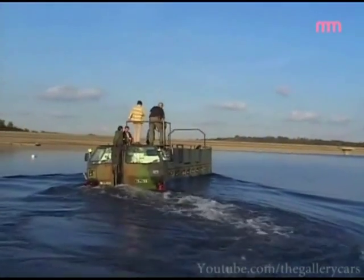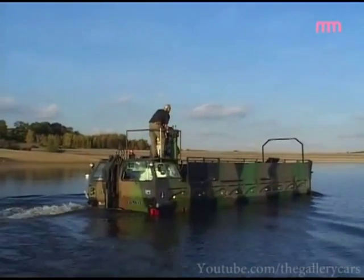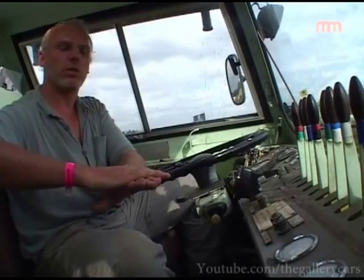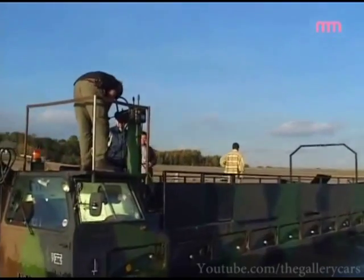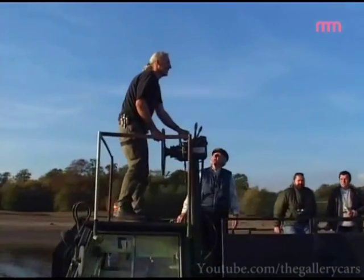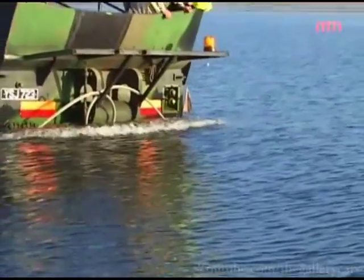As an amphibious bridge, this would go along with a group of similar vehicles — they would all get into the water and line up, the bridge would come off at 90 degrees and lock into the next one, and depending on how wide the river was, they'd have a bridge built that way. It can also be used as a tank transporter — you can put a tank on here and drive it across and unload instead. It's a very versatile machine.